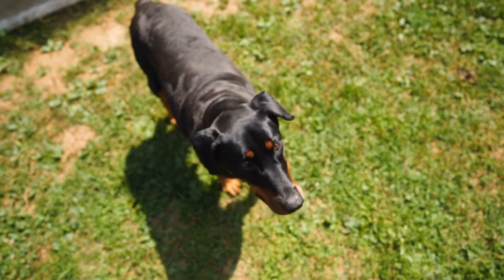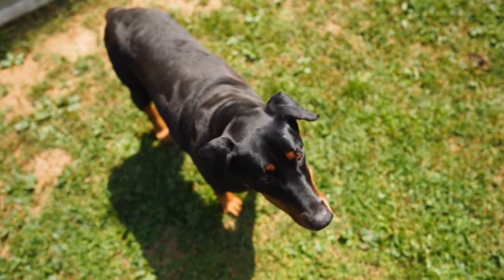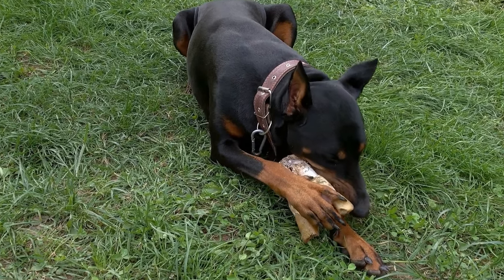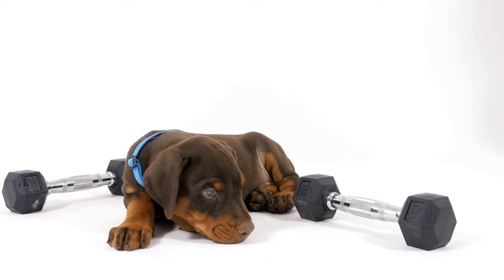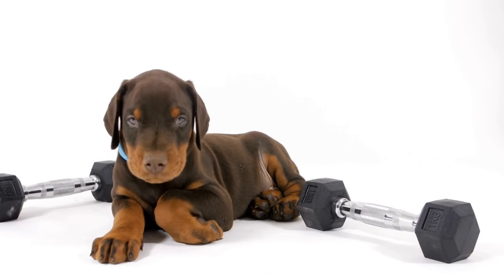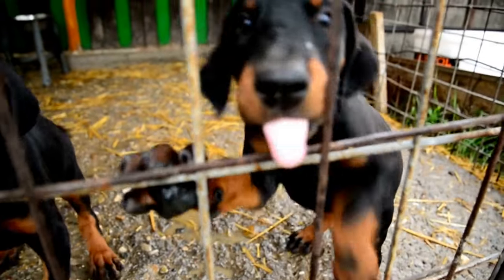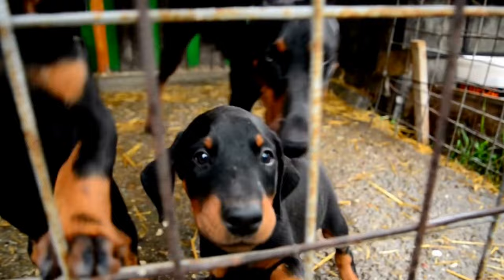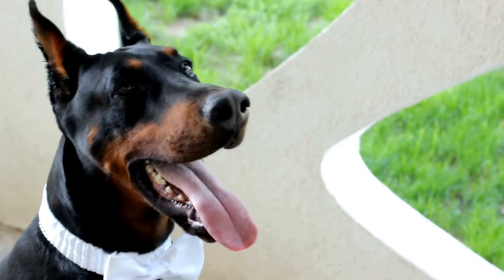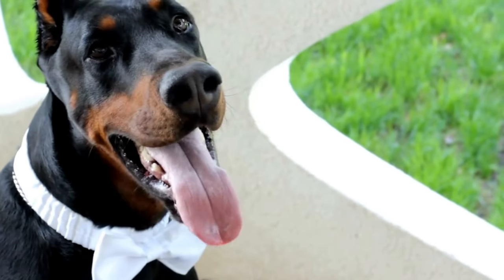One aspect of Doberman grooming that requires extra attention is their nails. Like all dogs, regular nail trims are necessary to prevent overgrowth. However, it is particularly crucial for Dobermans as their active lifestyle and high energy levels can cause their nails to wear down less naturally. Neglecting nail trims can lead to discomfort and potential alignment issues. If you don't feel comfortable trimming your dog's nails, it's best to consult a professional groomer or veterinarian to avoid any mishaps.